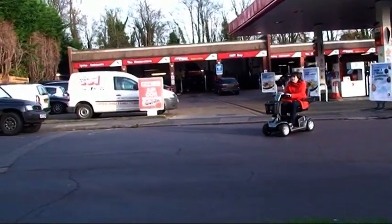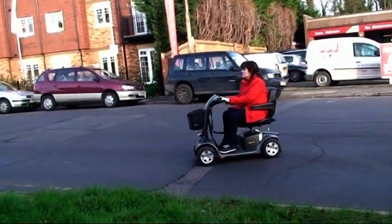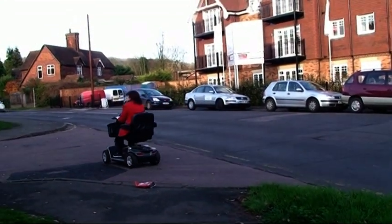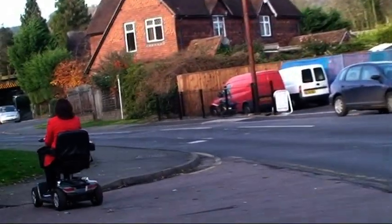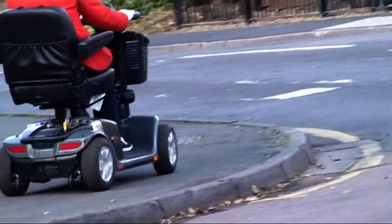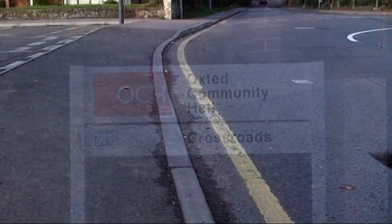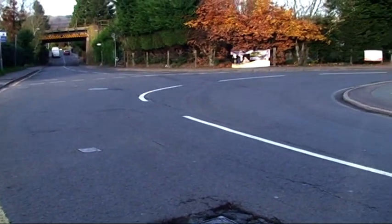As you can see, there is a drop kerb at the garage. Julie crosses, but has to travel along the busy road to get to the drop kerb on the other side. There is a lengthy drop kerb on the road outside the community hall, but none on the other side.